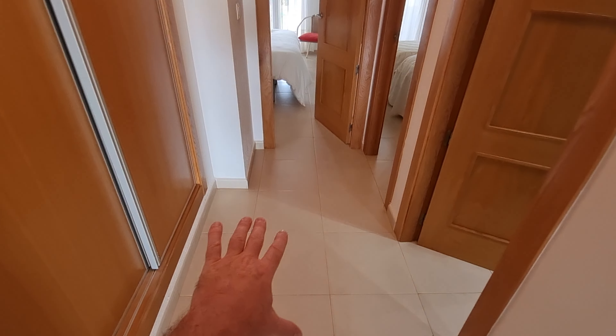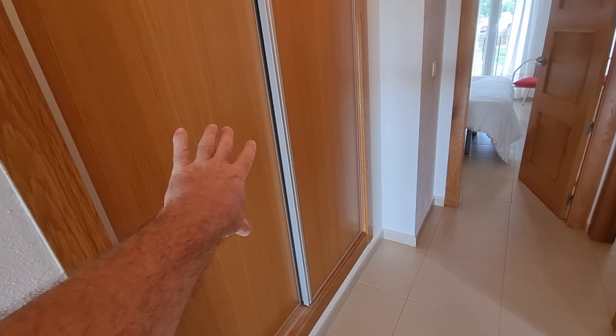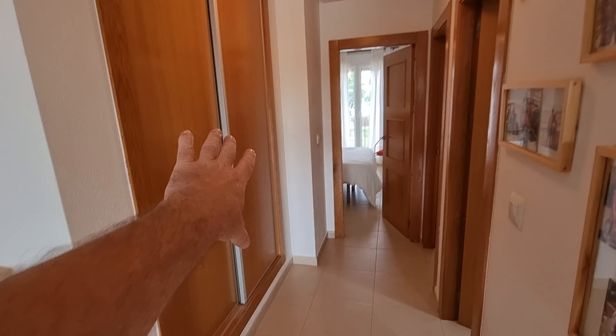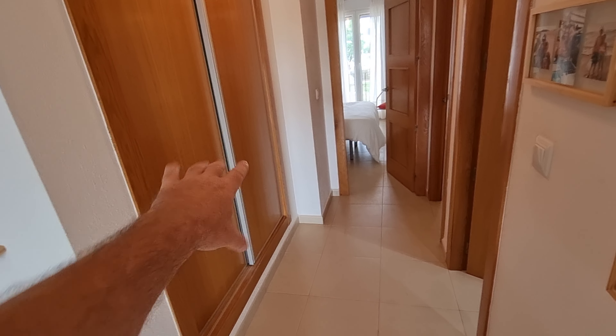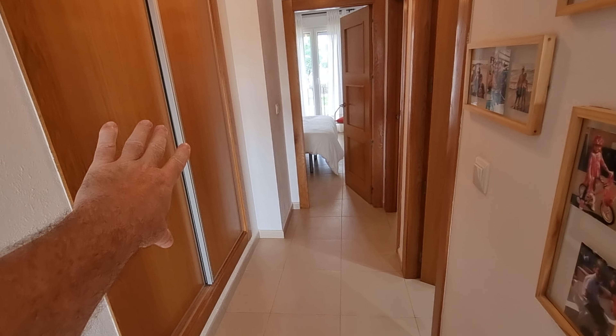Back up to the hallway. On these units you have an additional big wardrobe here. That's brilliant if you ever go down the rental route, because you can put a lock on it and use it as an owner's cupboard, since each bedroom has its own wardrobes as well. A brilliant addition.